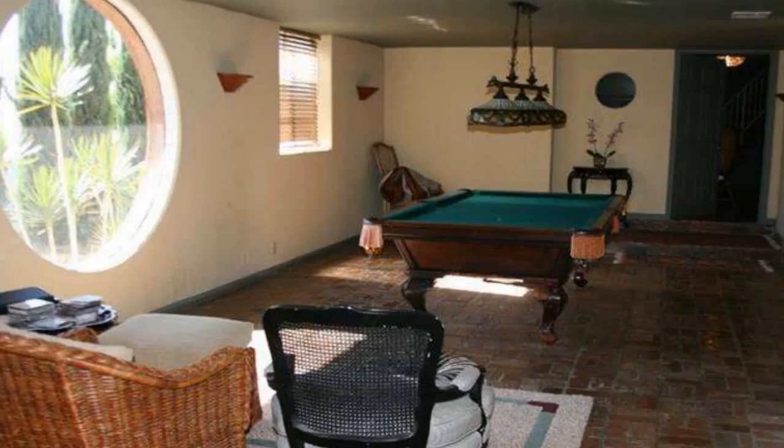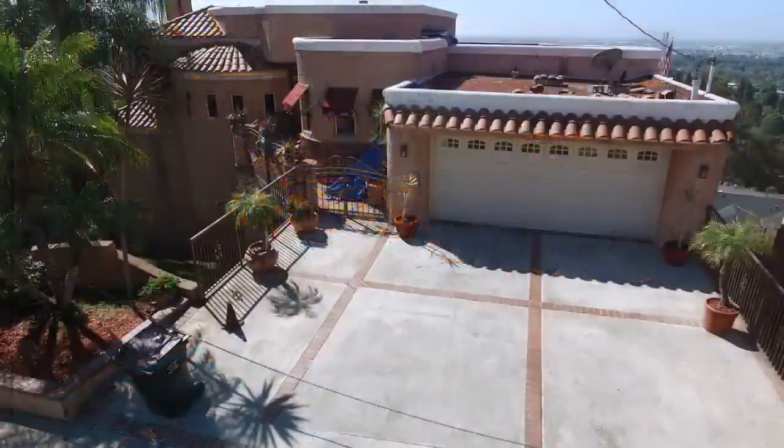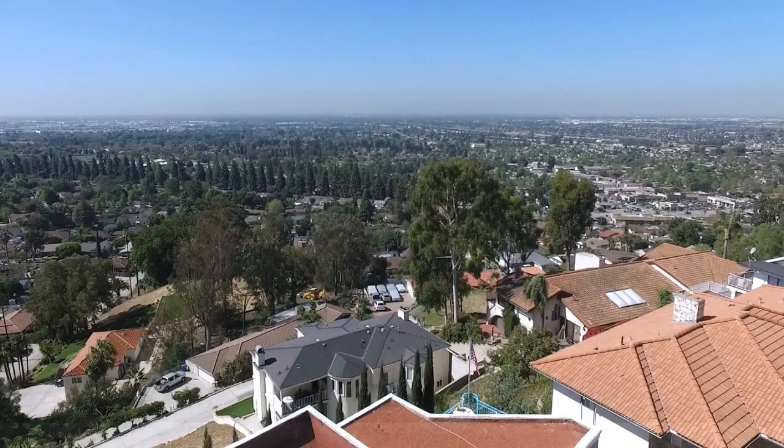Landscaped professionally, with direct access double car garage, and many more amenities and features. You must see this beautiful home to appreciate the thoughtful design concepts. This elegant home was built in 1988 with entertainment in mind.